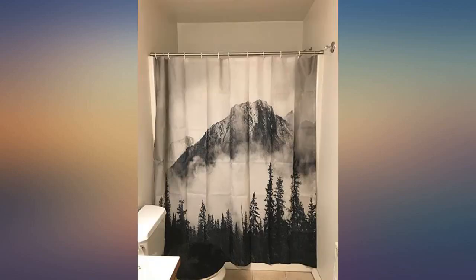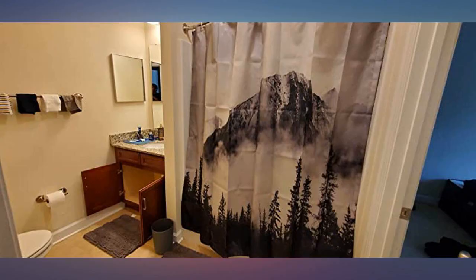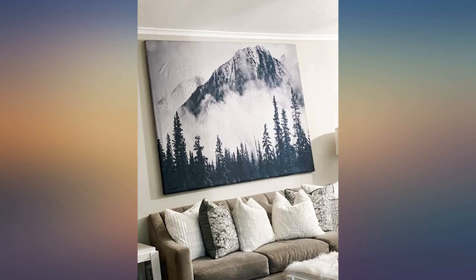The material is nice, so I think it could even be used as art. I use this as a picture instead of a shower curtain — just stapled it over a large canvas and it turned out amazing. The picture is just so pretty.